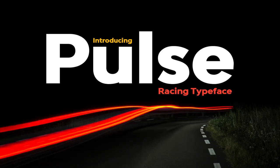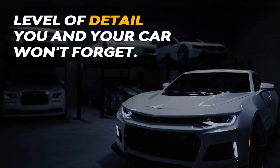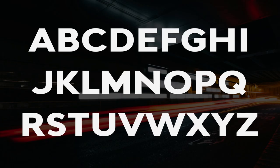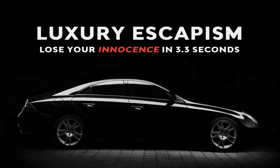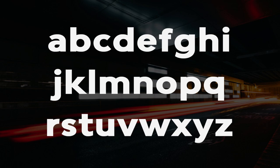7. Pulse. Pulse is a racing font that displays boldness, showmanship, and speed. The Pulse typeface is versatile and perfect for any design including logos, flyers, posters, headlines, sports, video editing, and much more.